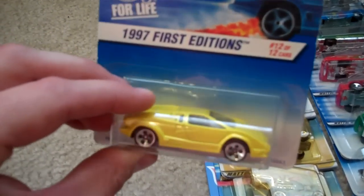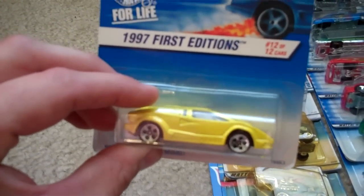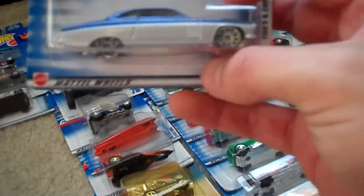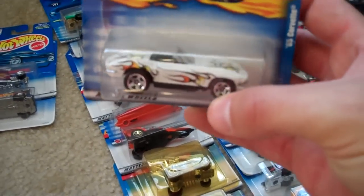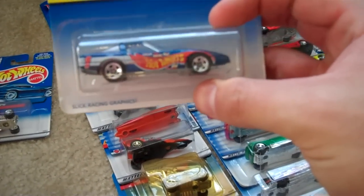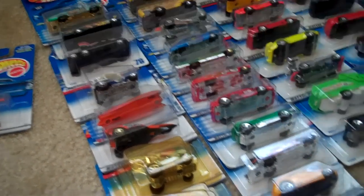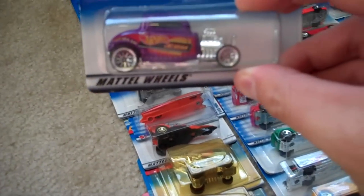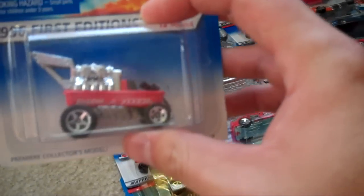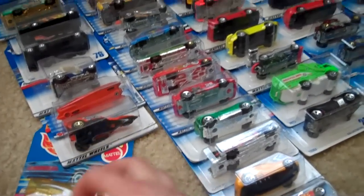A Deuce Roadster, pretty nice. '90 T-Birds, chrome silver metal base. '97 First Editions Lamborghini Countach — switch hands. Here's a Fish and Chip, First Editions — they had this one on the collector's side the other day. Here's a '65 Corvette with flames, pretty nice. There's an '80s Corvette — metal body, metal base. There's a '32 Ford Coupe from the dot-com series. Here's a Radio Flyer wagon — it's a wagon with an engine in it.